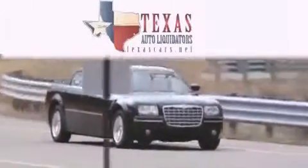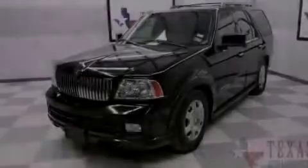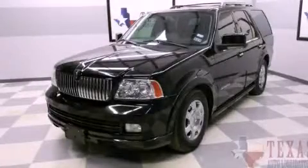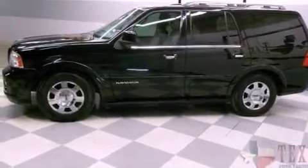Another fine vehicle offered by Texas Auto Liquidators. This is a 2006 Lincoln Navigator with a great fit and finish. It has a 5.4 liter 8-cylinder engine and an automatic transmission.